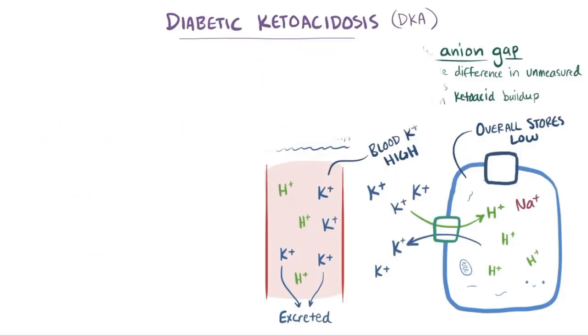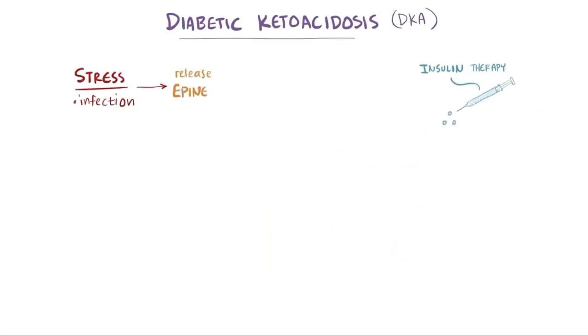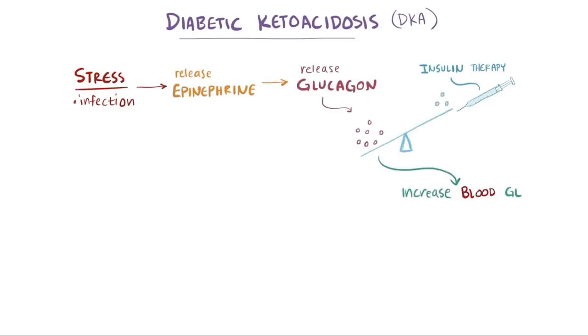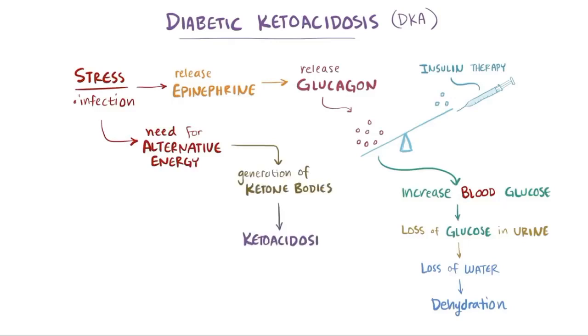Diabetic ketoacidosis can happen even in people already diagnosed with diabetes who are on insulin therapy. In states of stress, like an infection, the body releases epinephrine, which in turn stimulates the release of glucagon. Too much glucagon can tip the delicate hormonal balance in favor of elevating blood sugars and can lead to a cascade of events: increased glucose in the blood, loss of glucose in the urine, loss of water, dehydration, and in parallel a need for alternative energy — generation of ketone bodies and ketoacidosis.